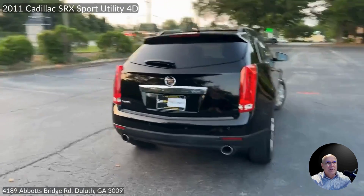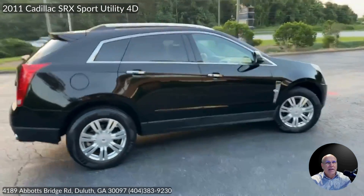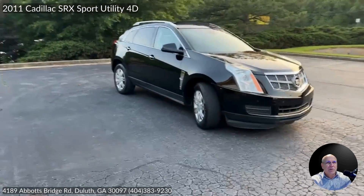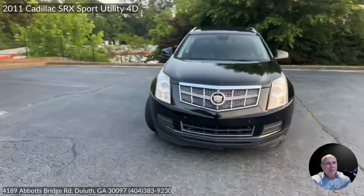Karma Guy here with this 2011 Cadillac SRX. Local trade, well-maintained, and just had over $535 in recent service — spark plugs, filters, oil change, you name it. It's in great shape and ready to roll.